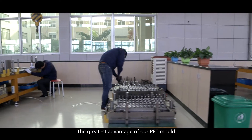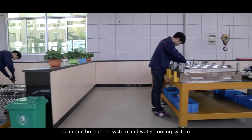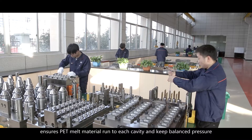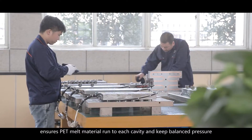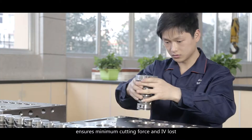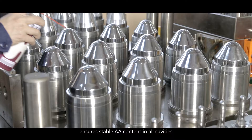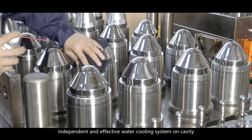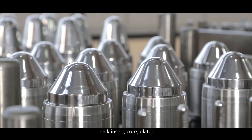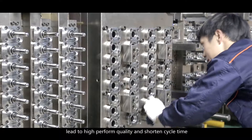The greatest advantage of our PET mold is its unique hot runner system and water cooling system. The improved balanced hot runner system ensures PET melt material runs to each cavity with balanced pressure, ensures minimum shearing force and IV loss, and ensures stable AA content in all cavities. An independent and effective water cooling system on cavities, neck insert, core, and plates leads to high preform quality and shortened cycle time.